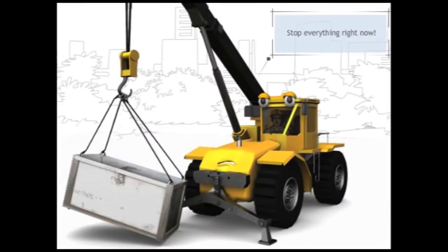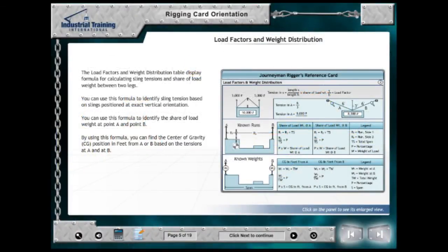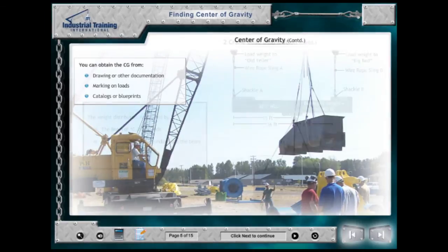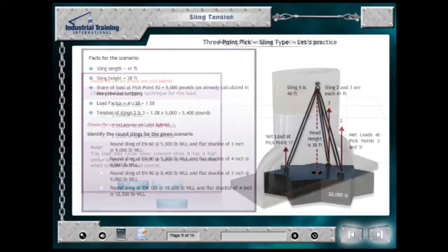After Boomer explains how he avoided that accident, he outlines the subjects that comprise the course. Modules in this course include the Journeyman Riggers Card Orientation, Load Weight Estimation, Finding the Center of Gravity, Load Distribution, Load Control, and Sling Tension.